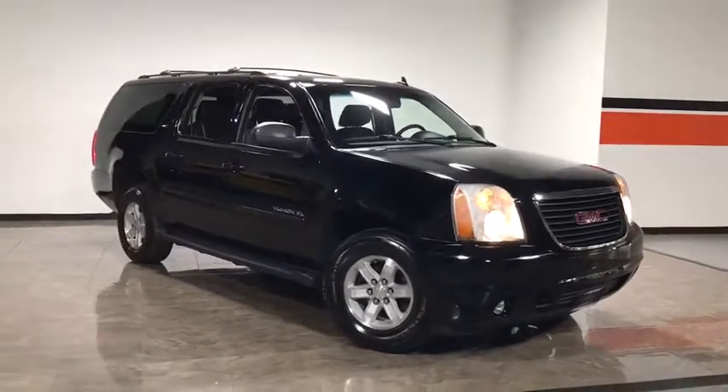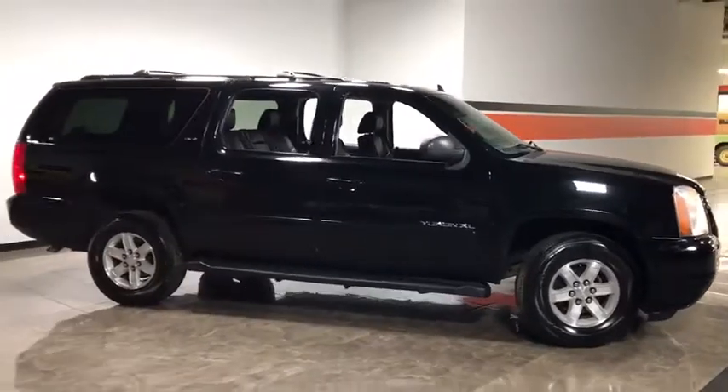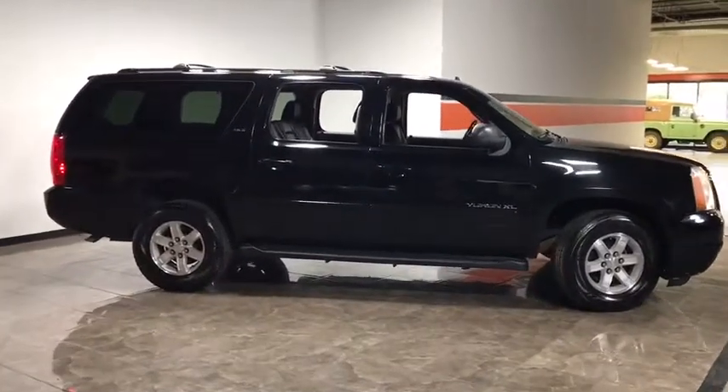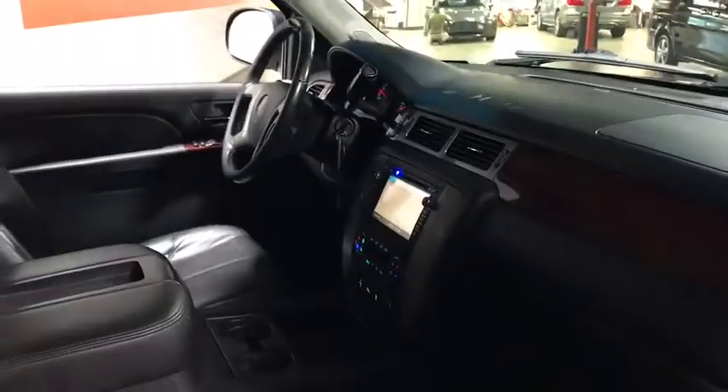The 2013 GMC Yukon XL. The GMC Yukon XL is a great choice for families who need a full-size SUV with maximum seating. The looks don't hurt either. This vehicle has less than a hundred and fifteen thousand miles.